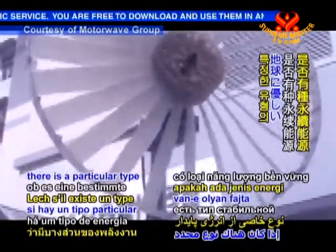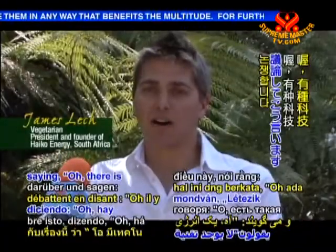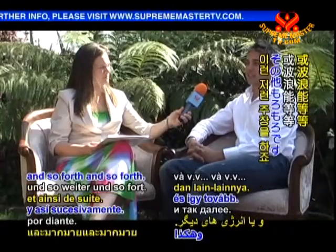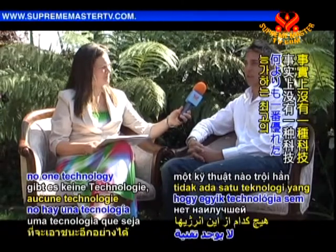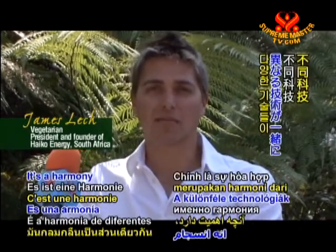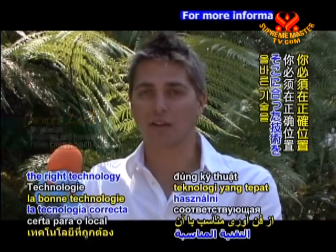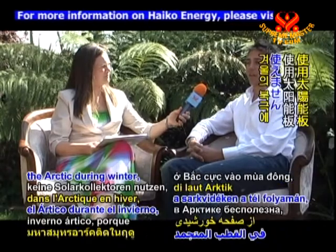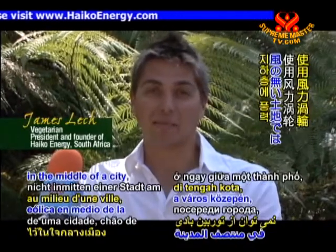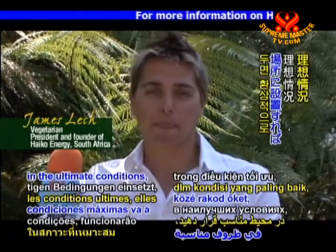We asked Mr. Letch if there is a particular type of sustainable energy he feels is better than others. Many people debate saying there's one technology that's the best for everyone — that solar's the best, or wind's the best, or wave. In truth, there is no one technology that beats all others. There isn't one miracle technology that will save the world. It's a harmony of different technologies working together, and it's all based on geographic location. You have to have the right technology for the right location. For example, you can't have a solar panel in the Arctic during winter, and you can't have a wind turbine in the middle of a city ground floor where there's no wind. But if you put them in the ultimate conditions, they'll work fantastically.